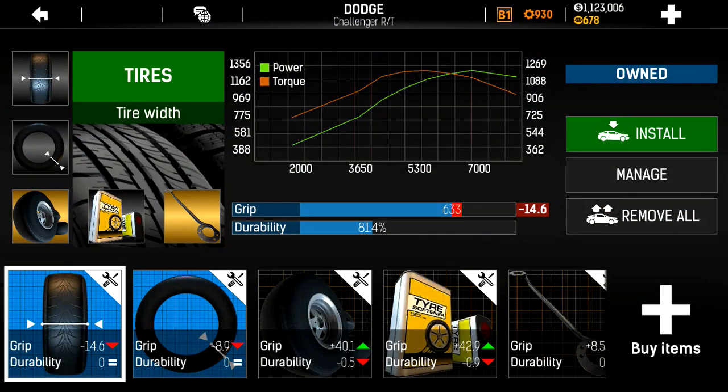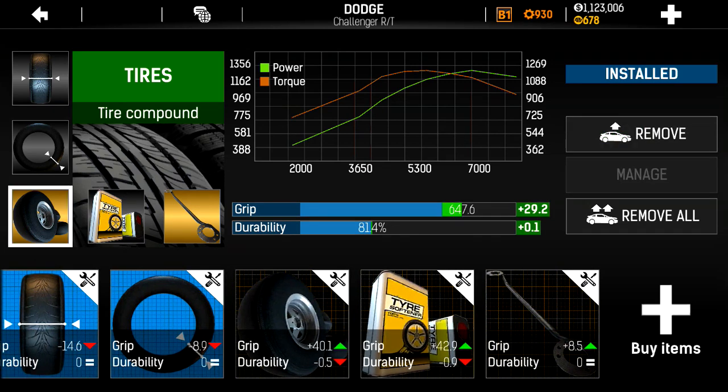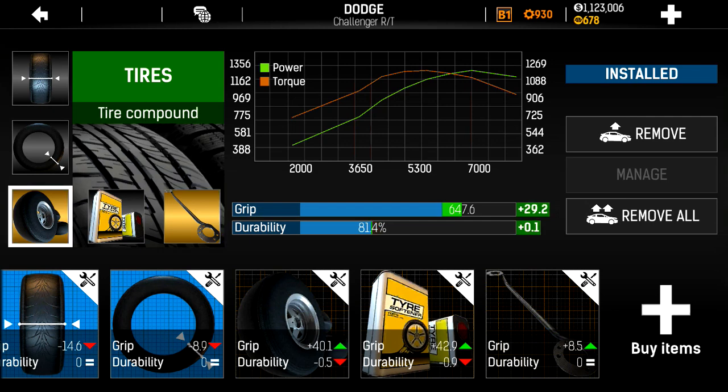So for grip, I was all black like I said, but then I changed my tire compound and my chassis tuning to lower them a bit, bringing my grip down to 647.6. That's just enough to launch at full throttle with no wheelie.